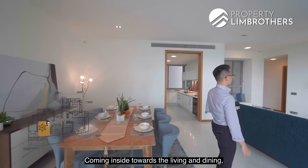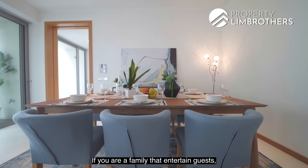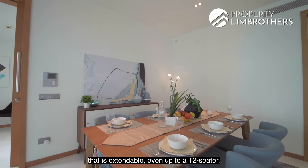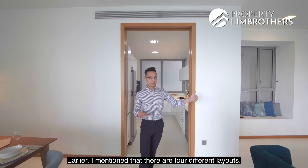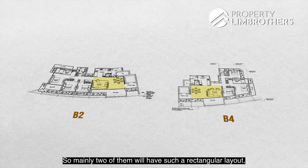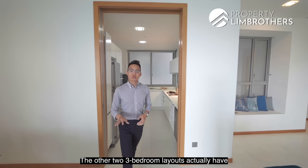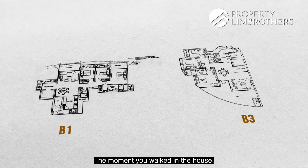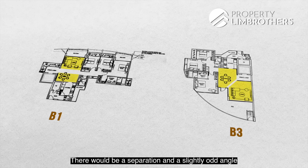Coming inside towards the living and dining, there is a six-seater dining set, and if you entertain guests you can definitely put in an extendable table up to 12 seats. This area flows seamlessly across to the living. Our rectangular layout — shared with the unit directly across — differs from the other two three-bedroom layouts here, which have a separation and a slightly odd angle between the living and dining areas.